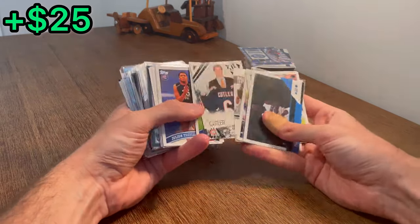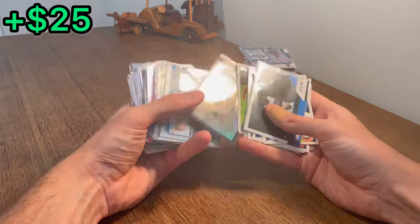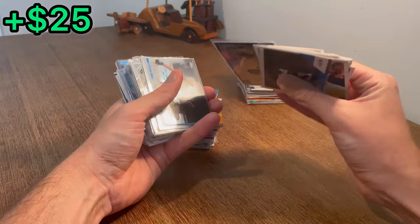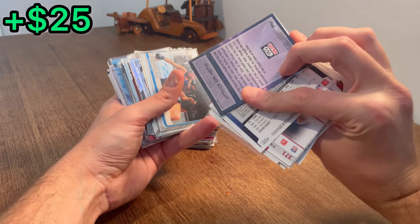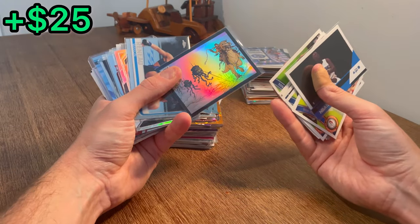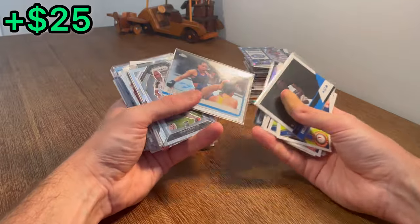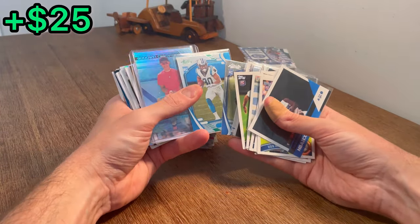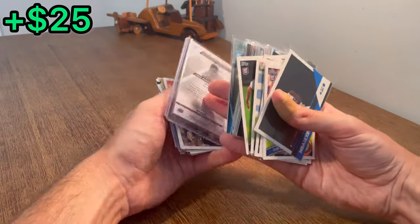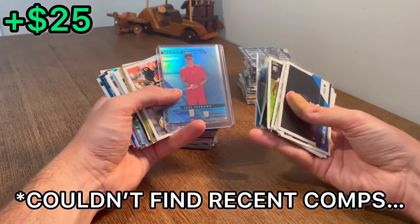There's a Gronk. Star Wars Galaxy — Attack on Hoth Refractor — nice. That card may be worth a dollar, it may be worth 50. I literally have no clue what the value on Star Wars cards are. Chuba Hubbard Absolute Green. Perdomo Goodwin Champions numbered to 75 — that one could be worth good money. Brian Cushing. Brady League MVP.